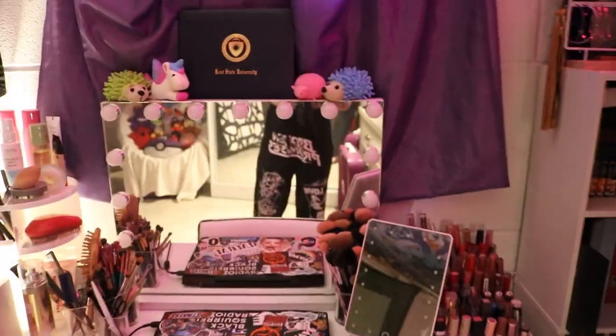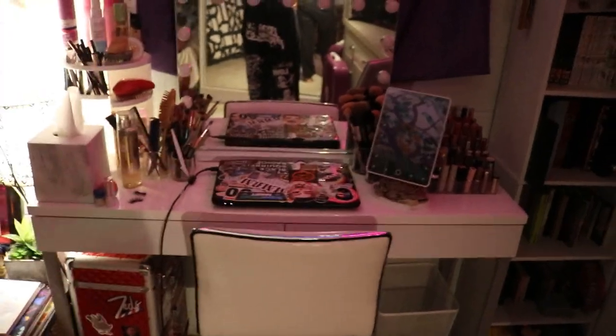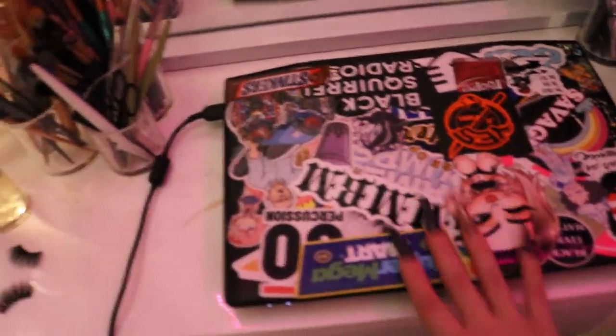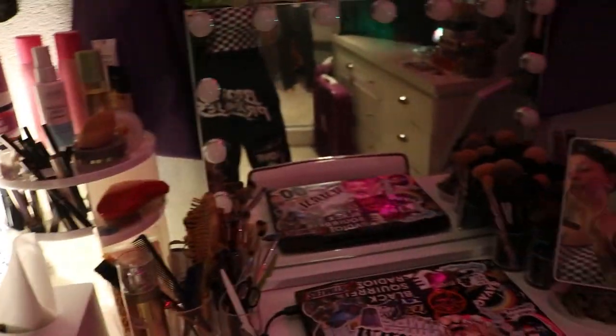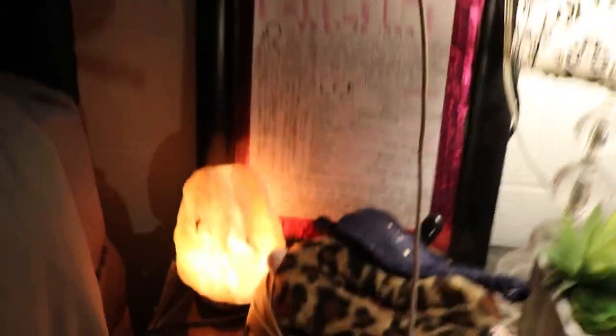I'm going to do a whole separate video on my vanity because there's just way too much here. As you can see it also kind of doubles as my desk — here's my laptop. We'll cover all the makeup and different things in a separate video.